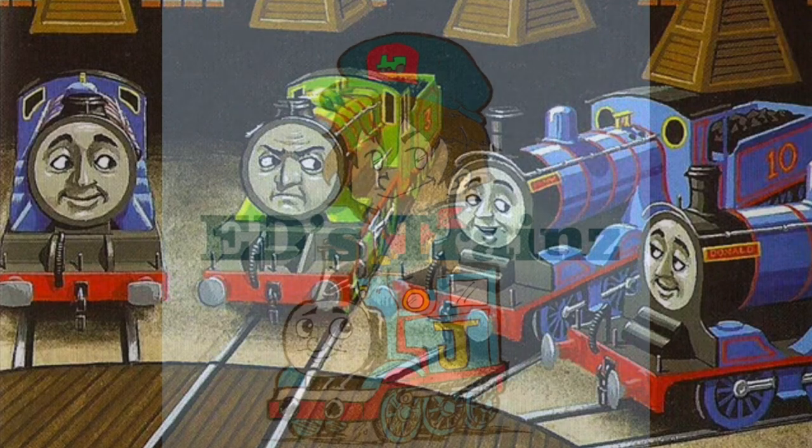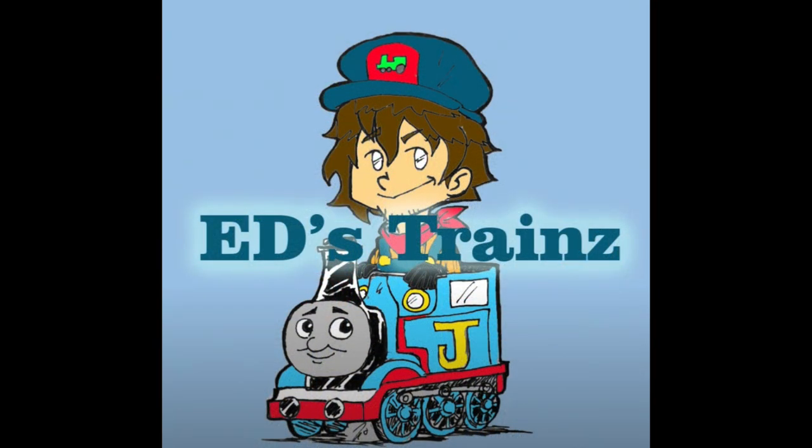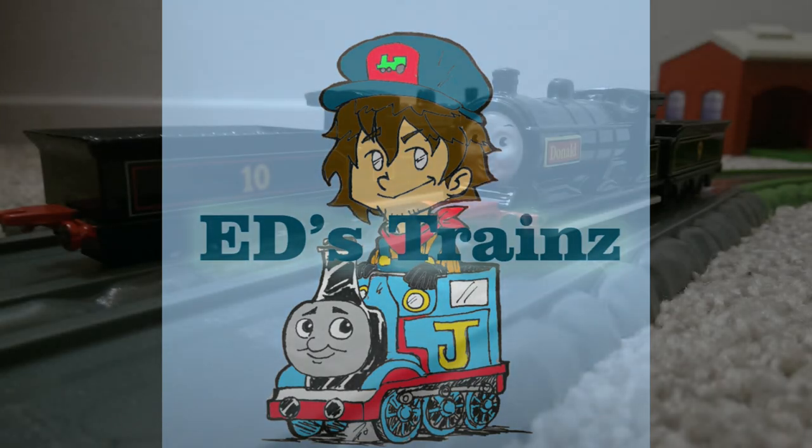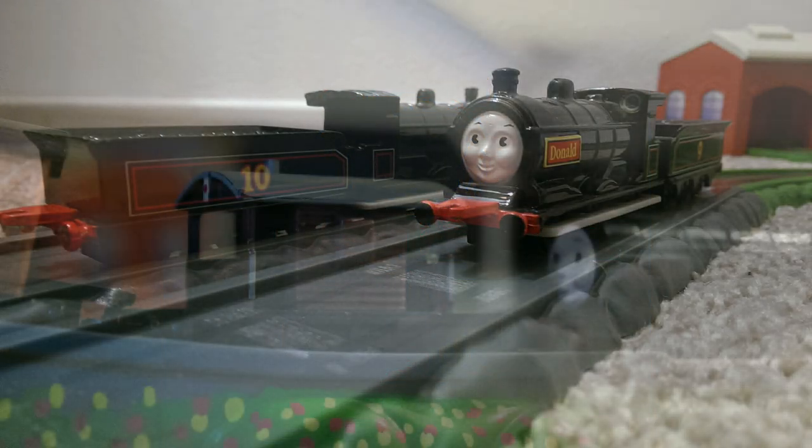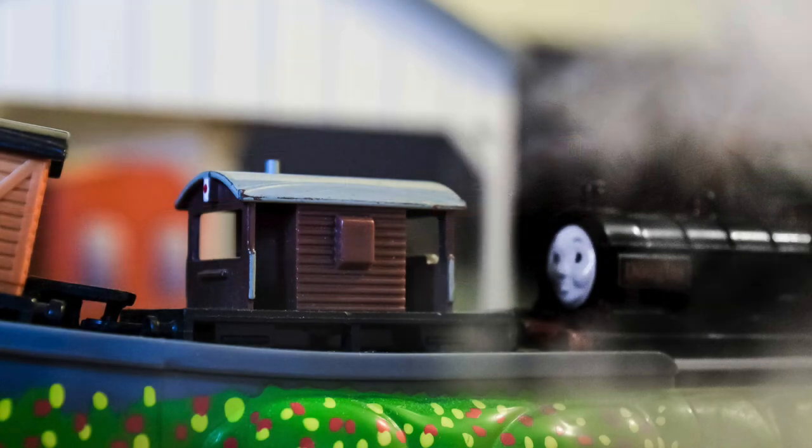I commissioned the very talented custom builder Ed's Trains to take on this project. Both of these engines were originally in deplorable condition and came from Ed's junk bin. I was originally going to send him two spares of mine, but since he had two spares, I just bought those off of him as part of the commission.